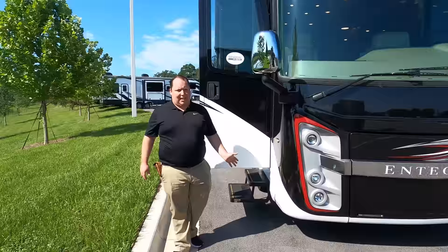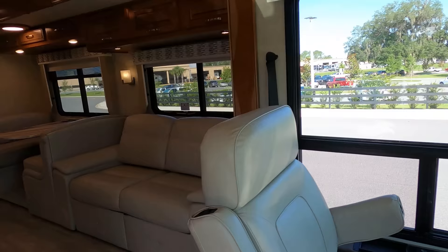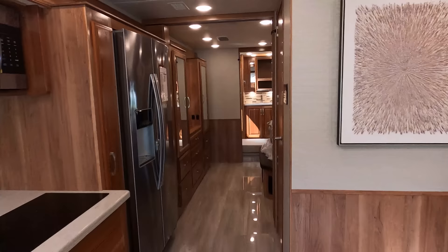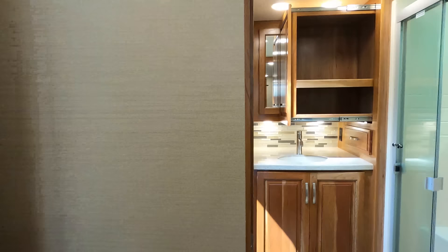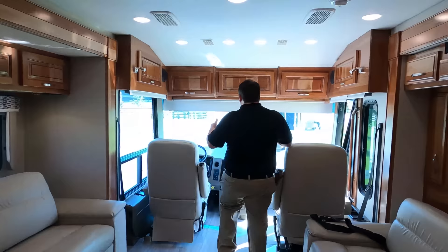Now check out the inside of this one. Sorry about that, y'all — we are a live, unscripted show. The cargo capacity on this one is 7,461 pounds — not much more. This looks really nice with the light interior.